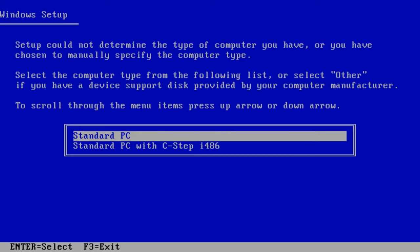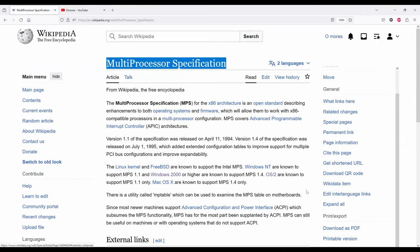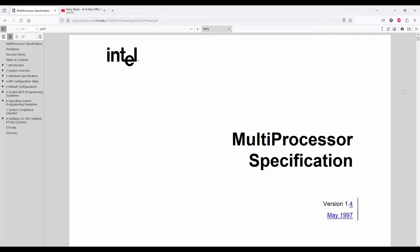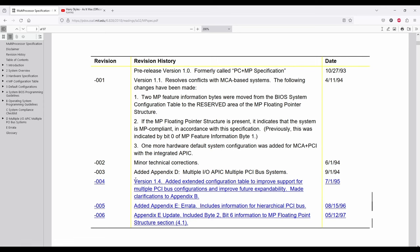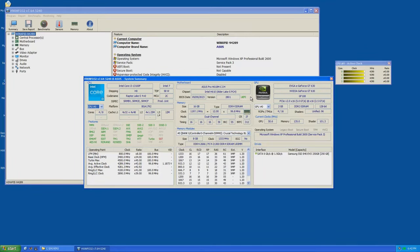Instead of F7, we can press F5 and choose to run XP in a standard PC configuration, single CPU mode, or we can pick MPS multi-processor PC, and this way we can have multi-CPU support — with one condition: our motherboard must be MPS compliant. Although this is a standard from 1995, Intel motherboards are still offering MPS support, so we can install not only Windows XP with multi-processor support, but also Windows 2K or even Windows NT.